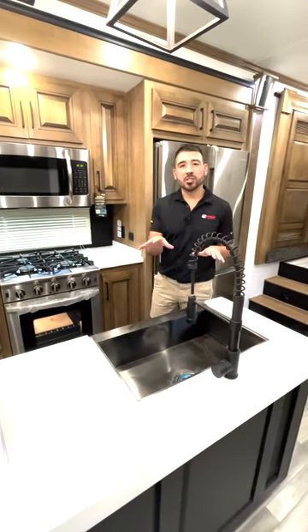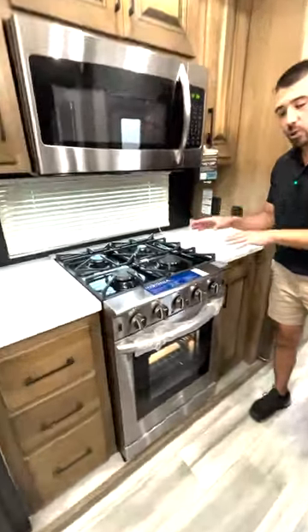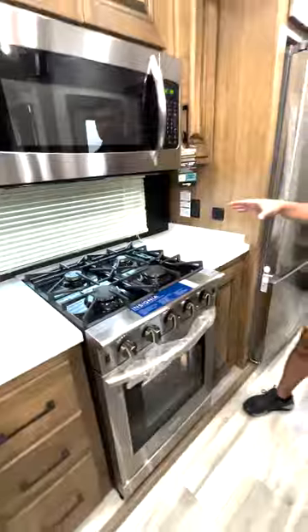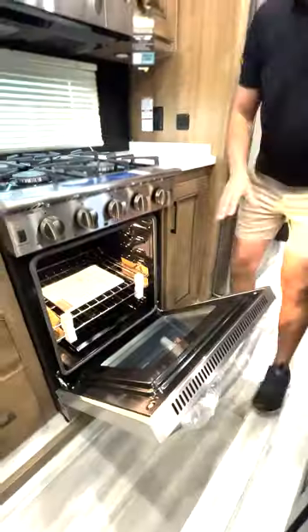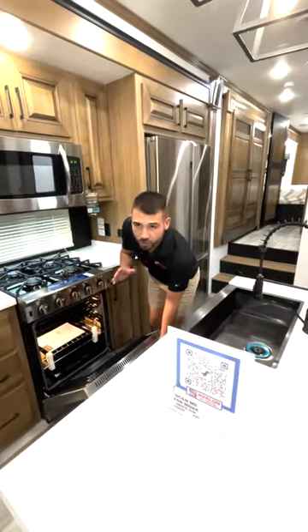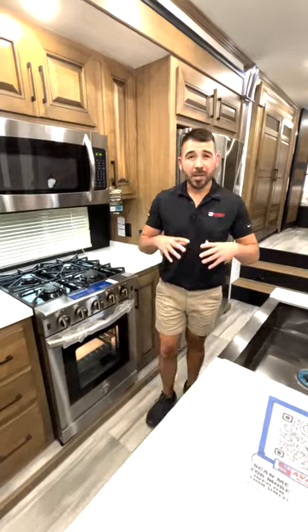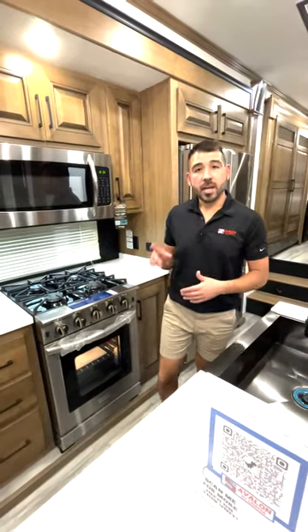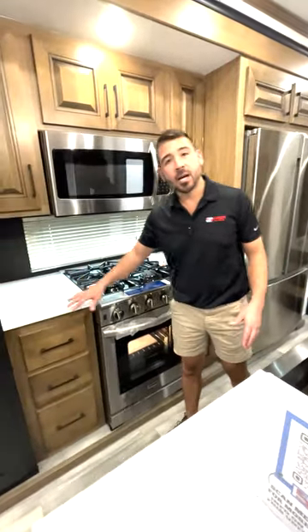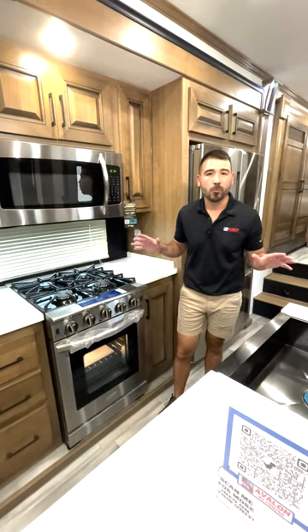In addition to the kitchen island, we have a residential size stove and oven. Check this thing out — four-burner stove top, and a nice big oven you can really cook anything in. You're not restricted on the kinds of foods you can cook. If you want to make a big chicken, a big turkey, whatever it is, you've got room for it here in the stove. We have solid surface countertops in this area as well, so you have nice solid surface countertops all the way around.